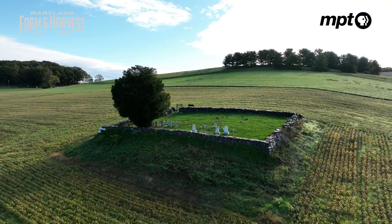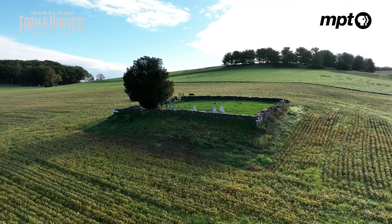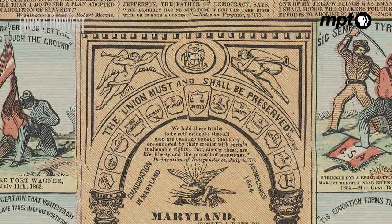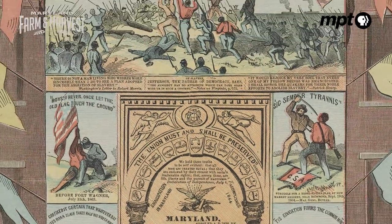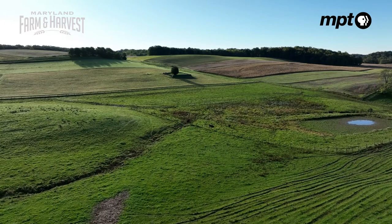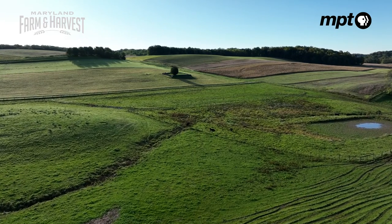We have records showing that when the Emancipation Proclamation was signed, 20, 30, 40 slaves walked off the farms around here and claimed their freedom and their liberty. So that's a story that needs to be told and thought about whenever you're talking about the rural elite and the benefits that they acquired through their settlement of this area.